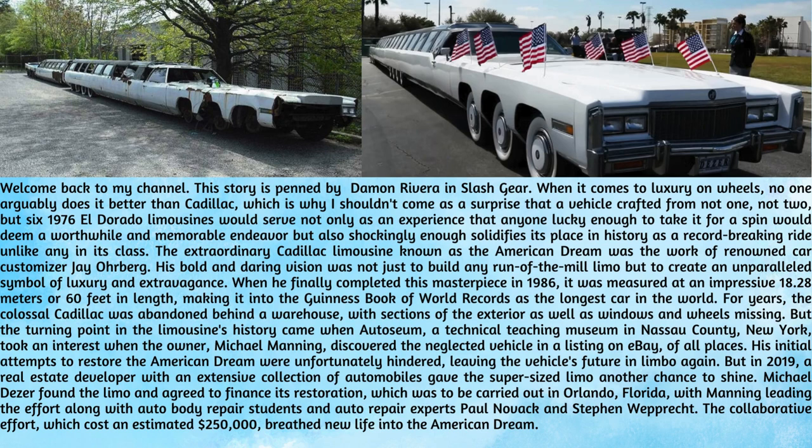For years, the colossal Cadillac was abandoned behind a warehouse, with sections of the exterior as well as windows and wheels missing. But the turning point in the limousine's history came when Autoseum, a technical teaching museum in Nassau County, New York, took an interest when the owner, Michael Manning, discovered the neglected vehicle in a listing on eBay, of all places.